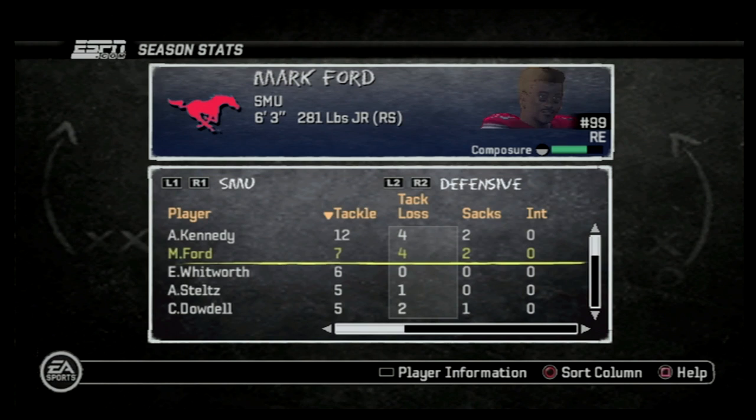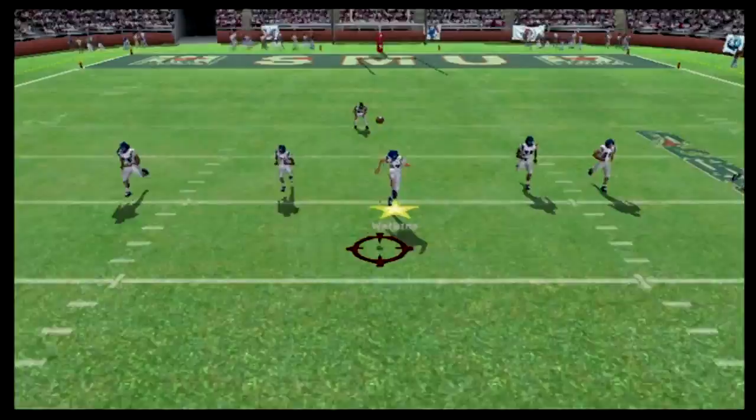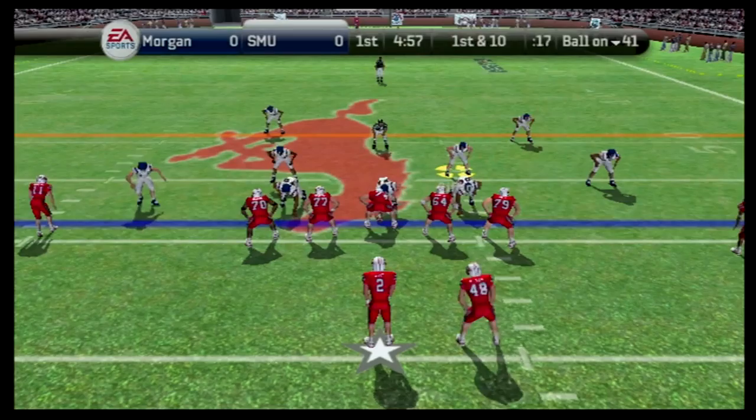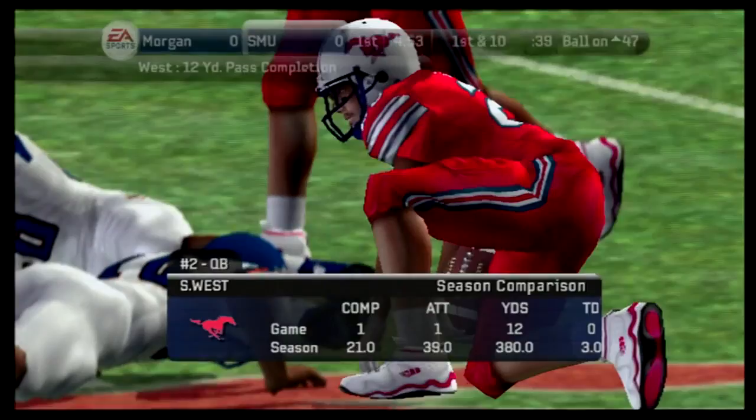SMU has been known in the past for their passing offense. They have had great receivers like Cortland Sutton and Emmanuel Sanders. So we will need to stop them in this game. Let's not waste any time — let's hop straight into this game as we kick it deep away to SMU and see how our defense holds up. We are playing against maybe lesser competition; I'm not sure as we go up against SMU.